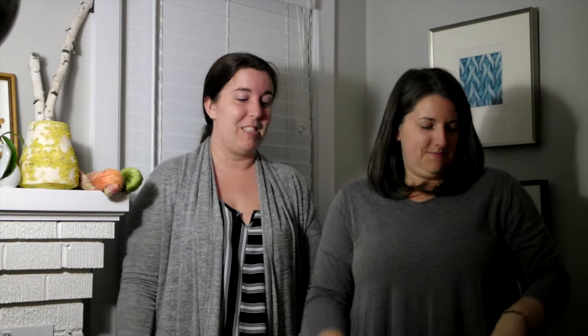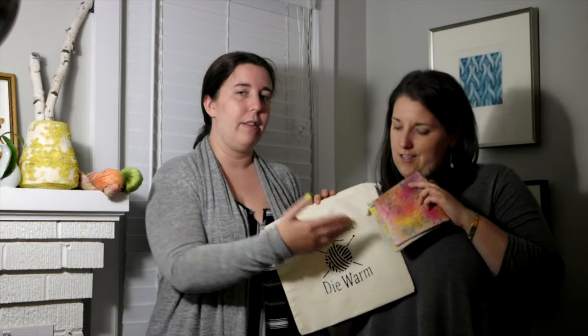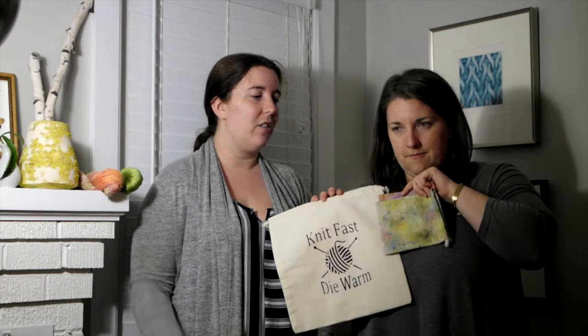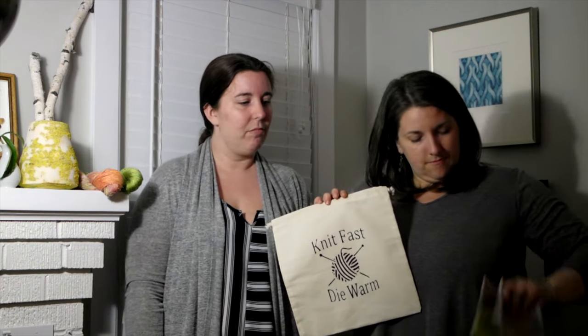SABLE stands for Stash Acquisition Beyond Life Expectancy. When Sam sews her bags, she uses all the fabric scraps to make little speckled hand-dyed pieces — each one is unique and slightly different. Rather than throw the fabric in the garbage, she uses it all. The dyes used for the bags are exactly the same dyes as for all the fiber and yarn.